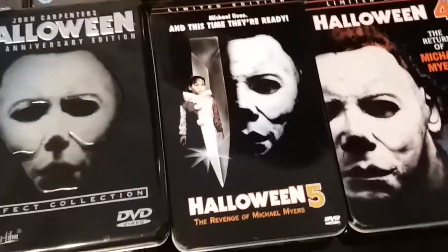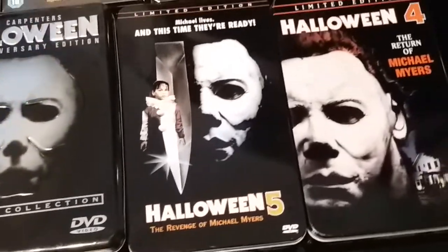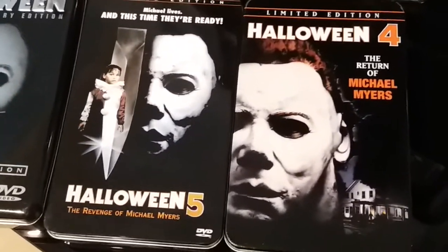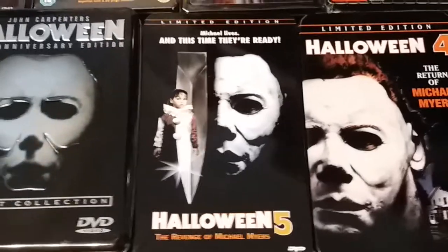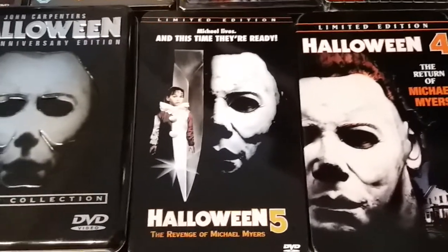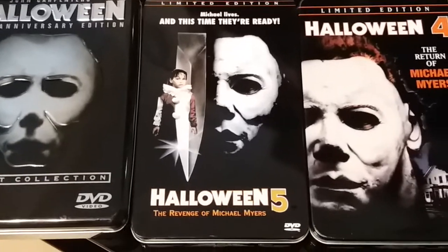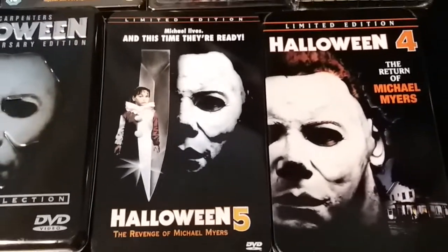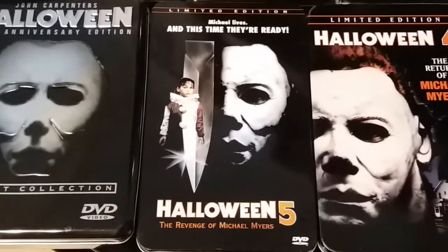You can still get them — they are still about, even though they're supposedly limited. You can still pick up the odd one or two here and there. Halloween 5 as well — limited edition Anchor Bay tin. Really cool tins to have in the collection.